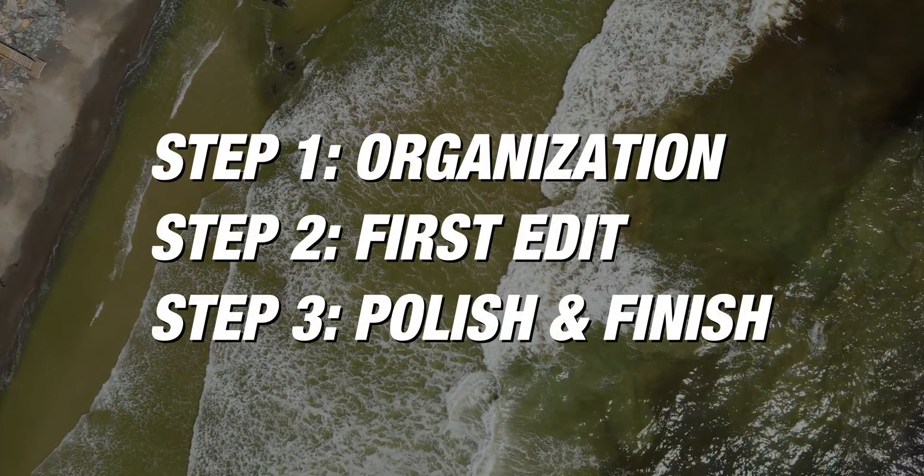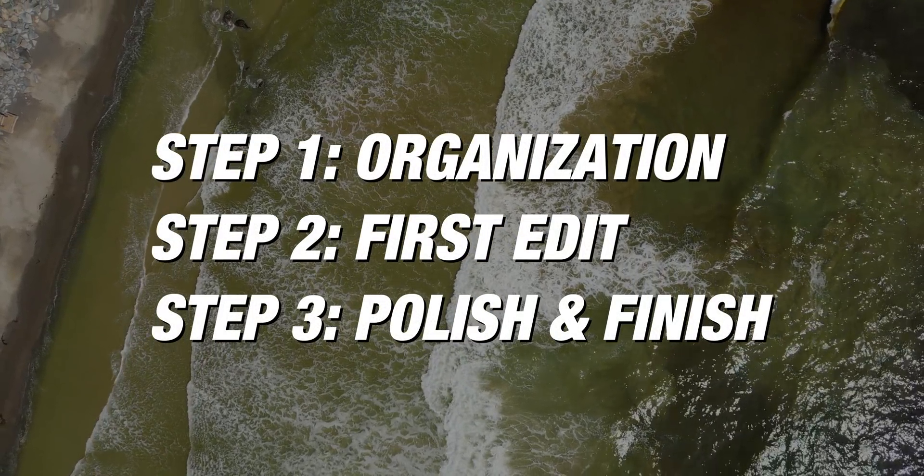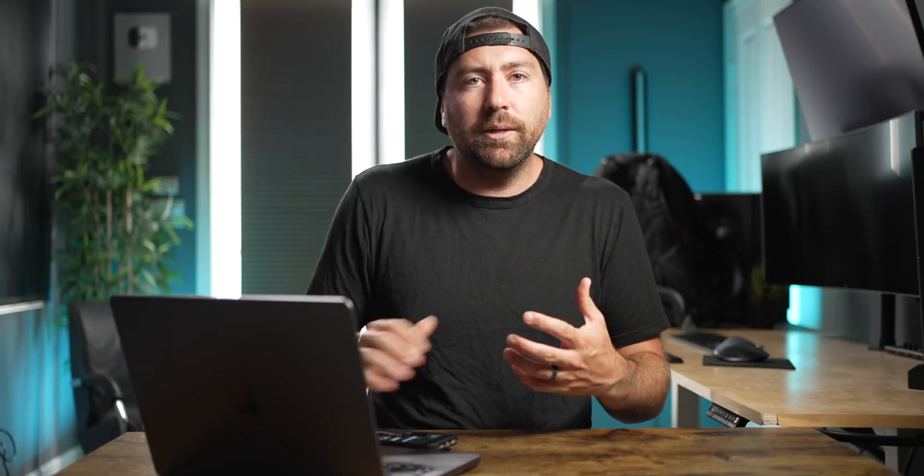The next thing to talk about is the editing process, and my editing process is fairly simple — three steps. I've really thought through this process and it's how I get through videos faster. Step one is organization, step two is my first cut, and step three is polishing and the final cut. I make sure I organize everything before I get into the first cut, and I make sure I get my entire first cut done before I start adding motion graphics and everything else I do to polish my videos.